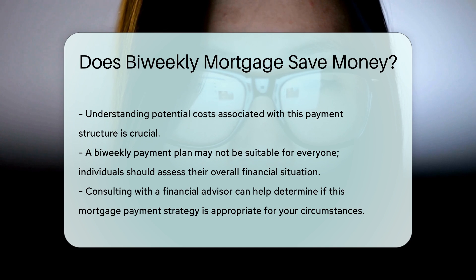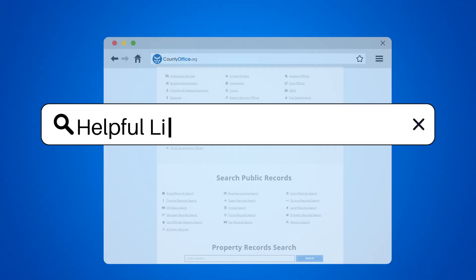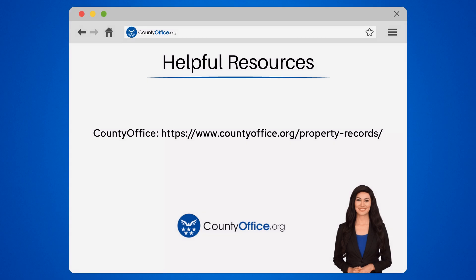Consulting with a financial advisor can provide personalized insights into whether this strategy is right for you. To learn more, check out these links, which you can click in the description below. And feel free to comment your questions. We're here to help.